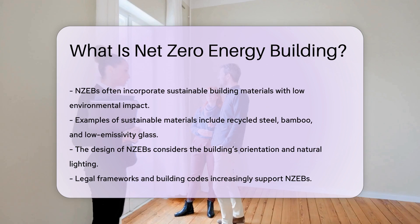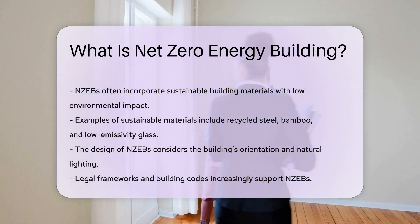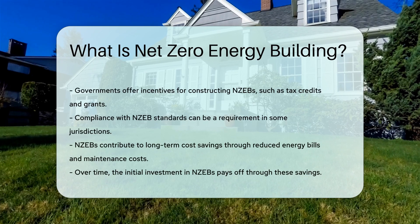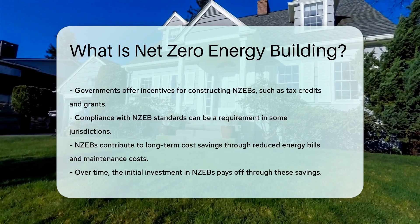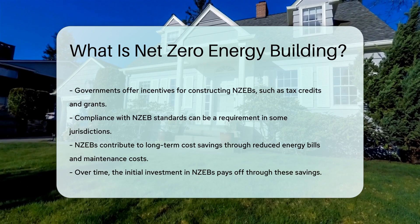Legal frameworks and building codes increasingly support NZEBs. Governments offer incentives for constructing NZEBs, such as tax credits and grants. Compliance with NZEB standards can also be a requirement in some jurisdictions.